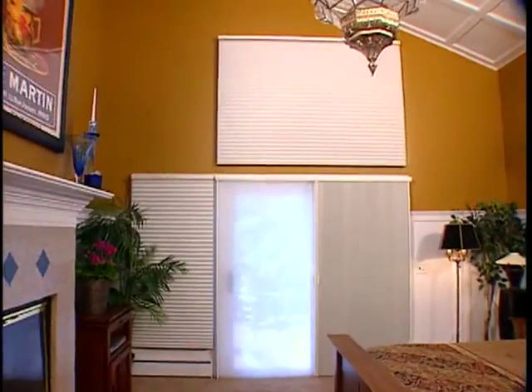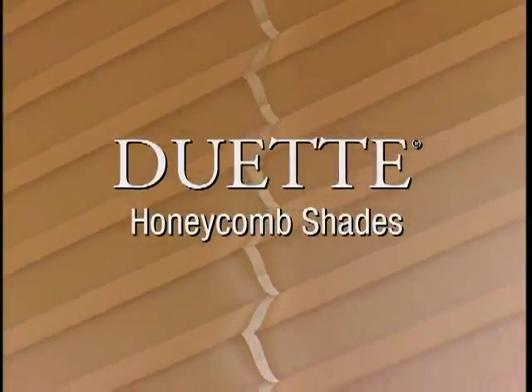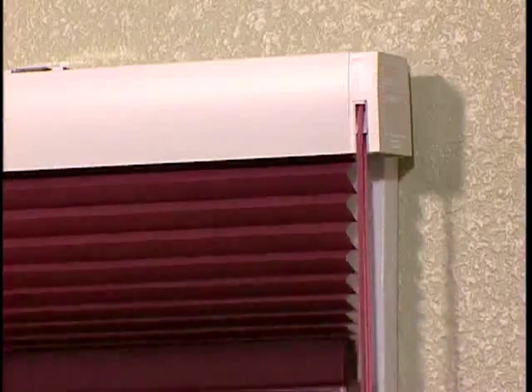Welcome to the abundant world of Duet Honeycomb Shades, where soft, seamless fabrics are fashioned into crisp, beautiful, long-lasting pleats. Duet Honeycomb Shades, the original honeycomb shade, comes with the quality and workmanship you can trust, only from Hunter Douglas.